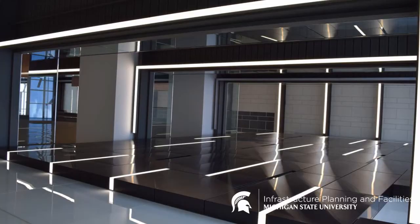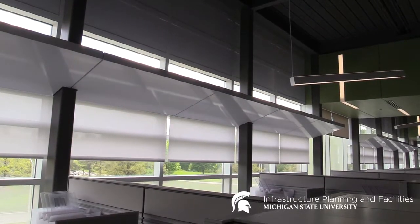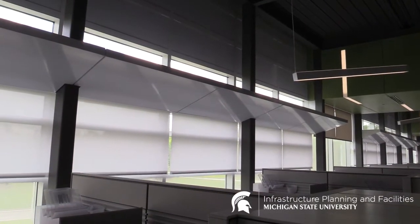Nearly all the lighting in the building is LED for energy efficiency, and we're able to control it remotely from central control. The shades are automatic and controlled by the amount of light that comes in from the exterior of the building — they raise and lower based upon the conditions outside.